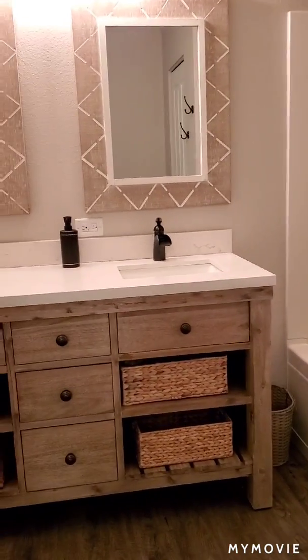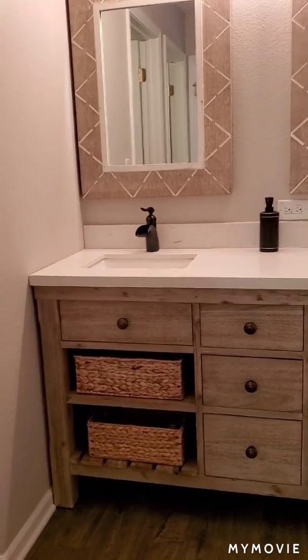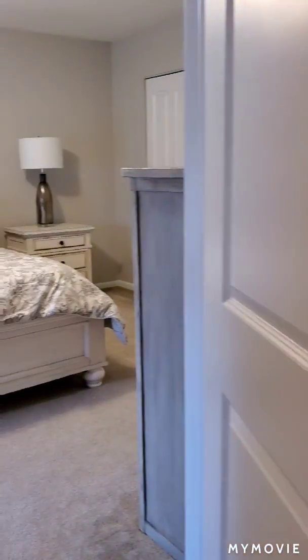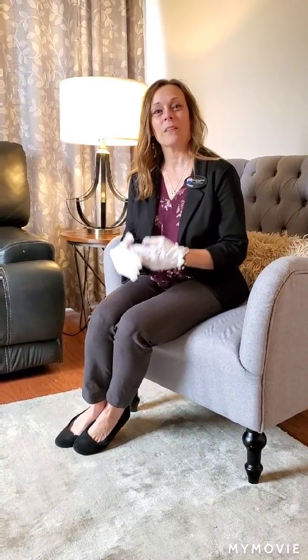Nice master bathroom. Well, thank you very much for touring this Pewaukee home with me. If you would like more information or would like to schedule a private showing for yourself, please don't hesitate to call me. Thanks and have a great day!